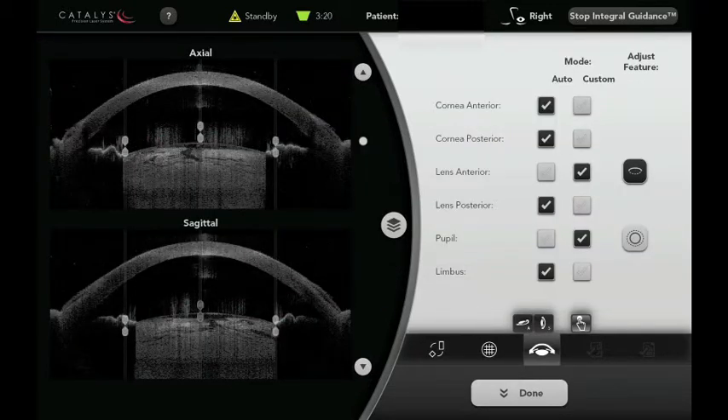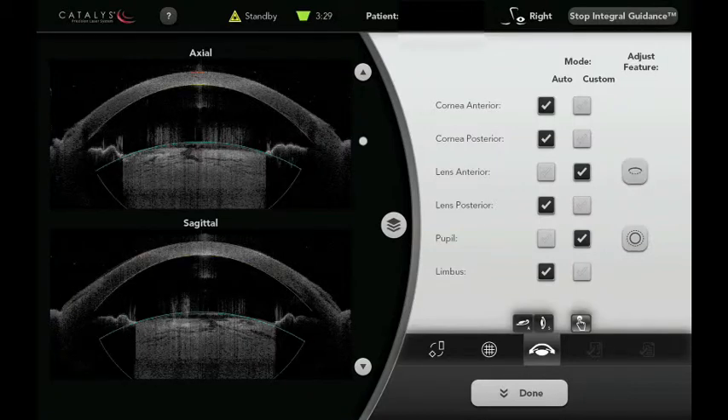You can see now it's imaged the eye. We can look at a cross-section of the cornea and the lens, which is the cataract. I'm now adjusting the laser to better reflect the front surface of the cataract and then the back surface of the cataract.